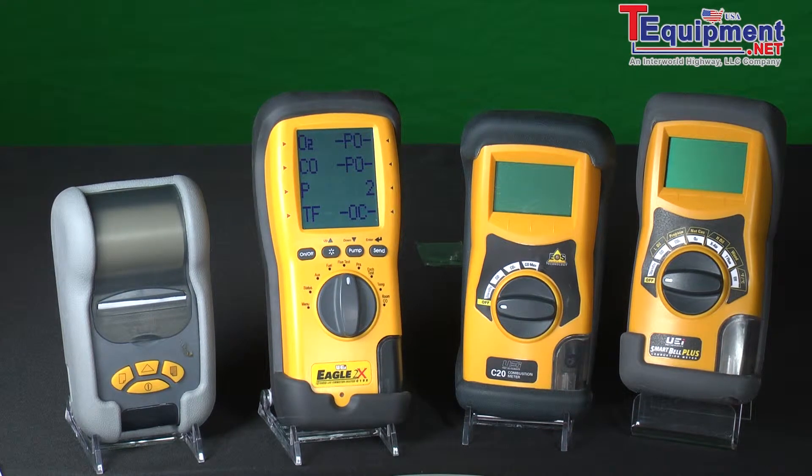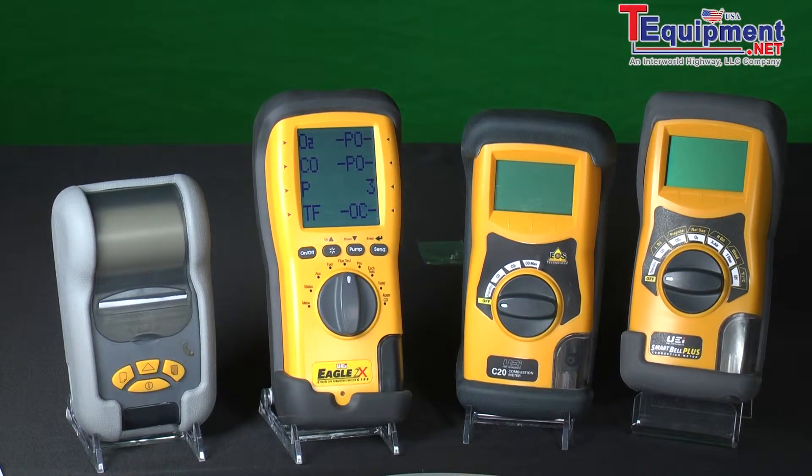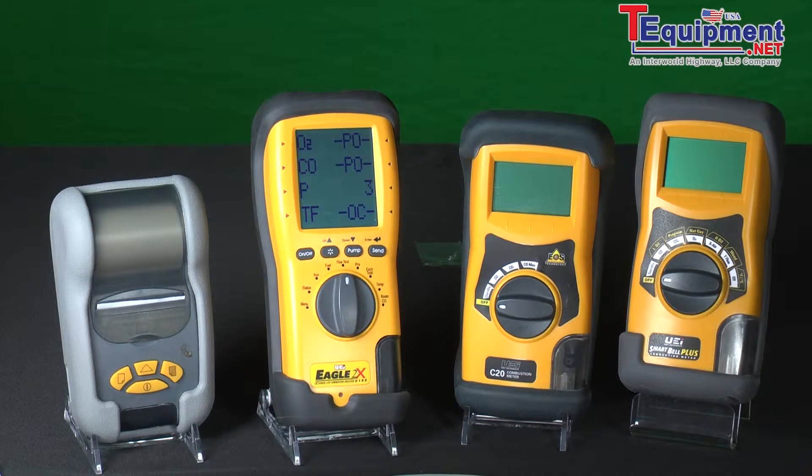The other advantage you have with a combustion analyzer is you will find that you can do the tune-up and service on furnaces, boilers, and other combustion appliances faster than you did with the old methods. Many contractors will get an extra call or two in a week because of the speed and accuracy of a combustion analyzer.